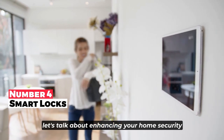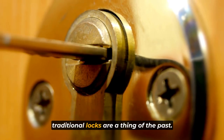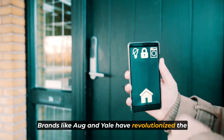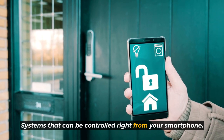Now let's talk about enhancing your home security with the power of smart locks. When it comes to protecting your home, traditional locks are a thing of the past. Brands like August and Yale have revolutionized the concept of locks by introducing keyless entry systems that can be controlled right from your smartphone.